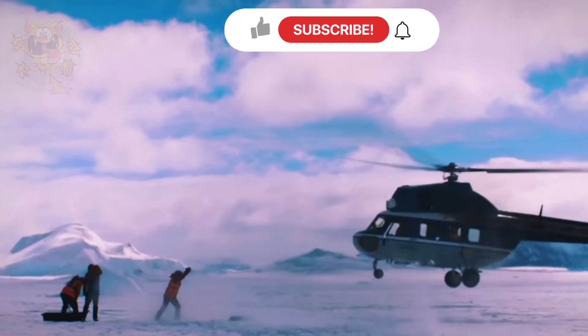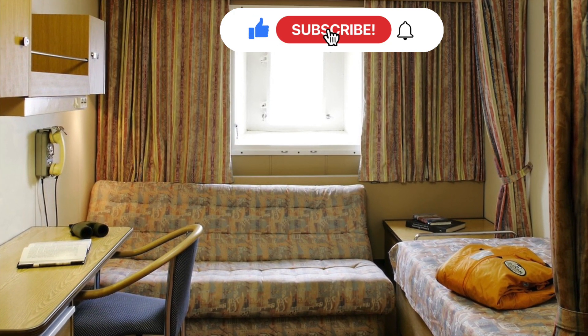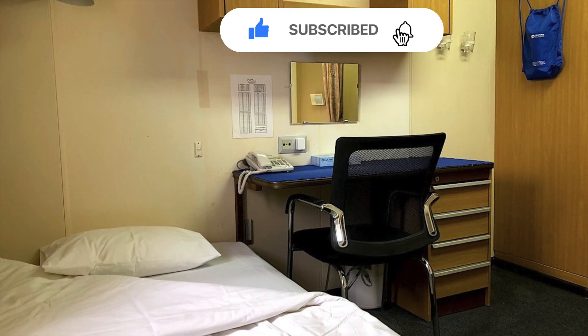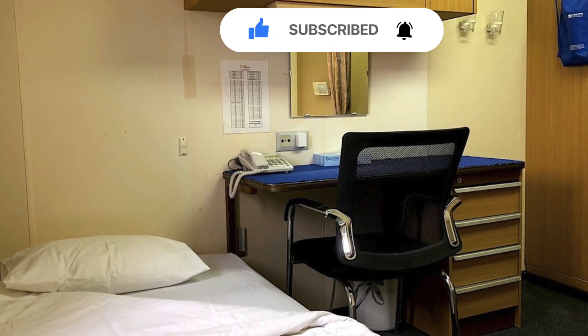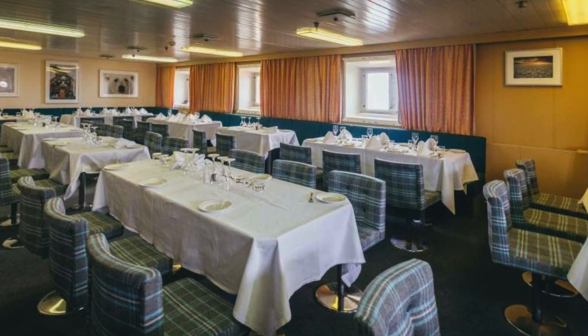Passenger accommodation is in 54 cabins and suites, with two dining rooms, a lounge and a bar. Facilities include a heated indoor swimming pool, exercise room and sauna, theater-style auditorium and shop.